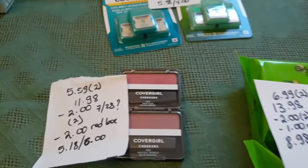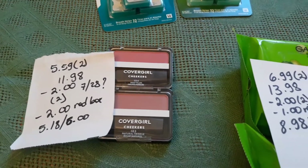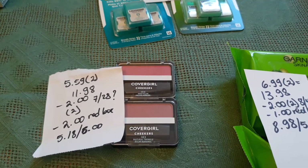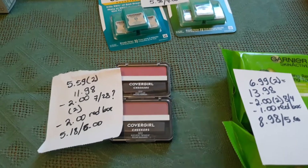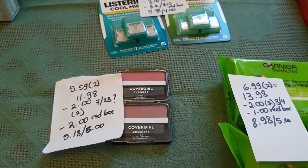For Covergirl, you have to buy two to get $6 back. These are $5.59 each, so two is $11.98. I had two $2 coupons — I believe they came in the insert — and I also had a $2 coupon on any Covergirl. So I paid $5.18 and got $6 back.